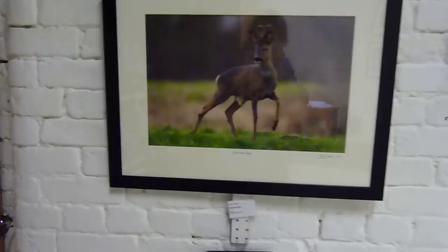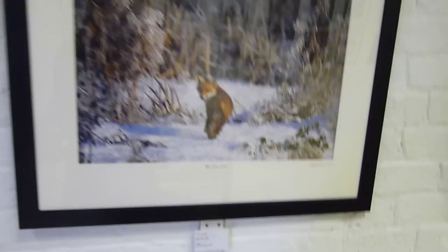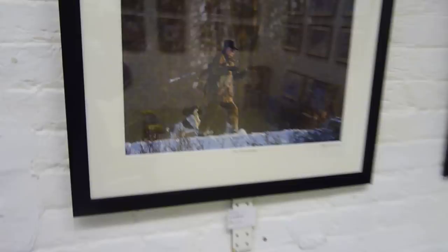This wall is the wall of Tony McLean. Tony McLean is a local Driffield photographer who specialises in wildlife and nature photography. He spends a lot of time at a local wildlife centre called Tophill Low, which is run by the RSPB, so there are always interesting birds and animals there.